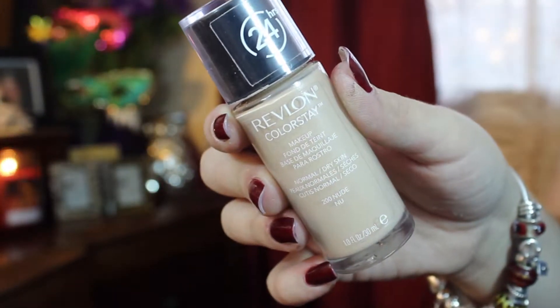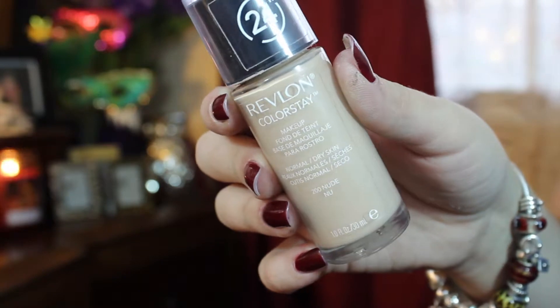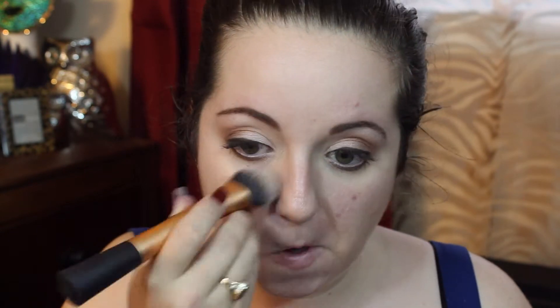My foundation of choice lately has been the Revlon ColorStay. I absolutely love this foundation — it's super hydrating, super blendable, gives great coverage, and just lasts all day. I recommend it if you're on a budget because it's drugstore price for really great quality.